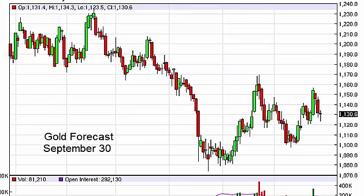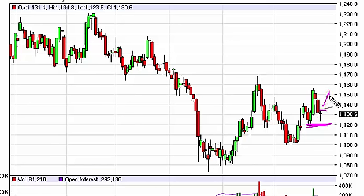Gold markets initially fell during the day on Tuesday but found quite a bit of support at 1120. By finding that support, we turned back around to form a hammer. The classic technical analysis for this is to buy a break of the top of that hammer and aim for the most recent high.